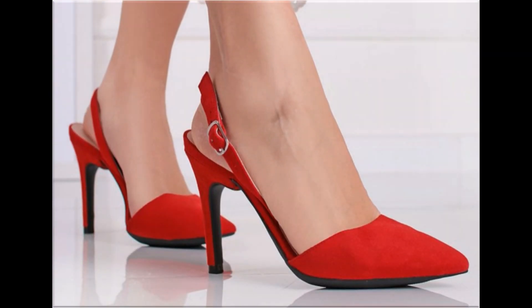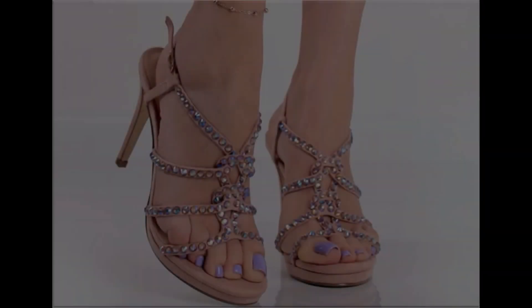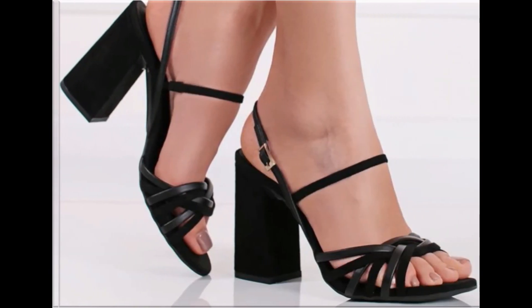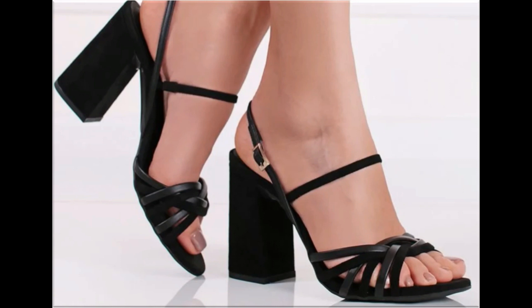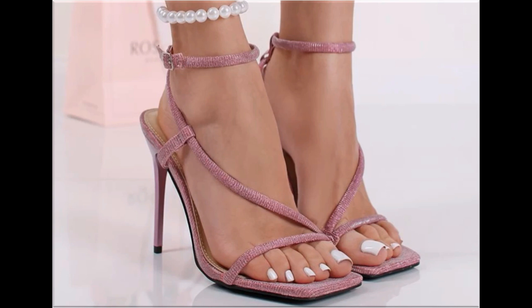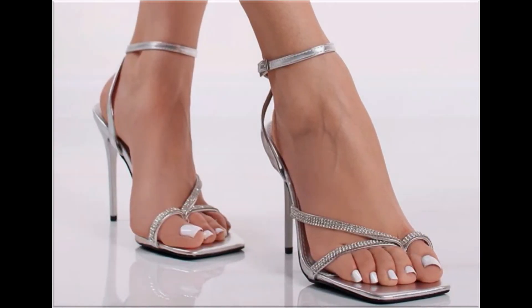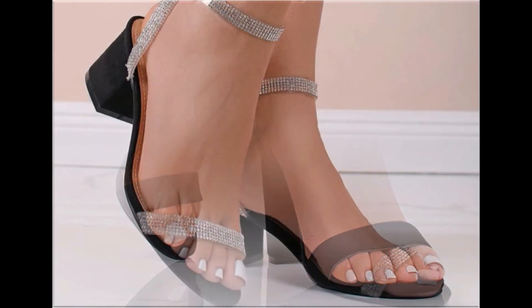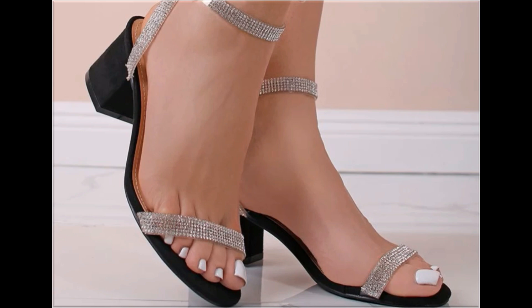Pointed toe slingback design with long pencil heel is a very trendy design and looks so elegant and classy. Multi-straps are used to design some footwear. Adjustable strappy sandals are very comfortable and stylish. Square toe pointed heel sandal design is a new and very trendy design, available in various colors. Please like this video if you like these designs, share it on social media, and subscribe to the Fashion for All by Rahat channel.